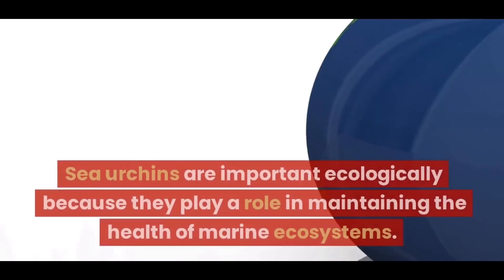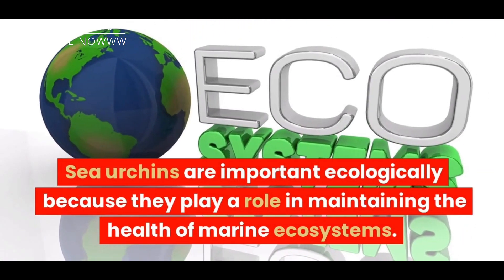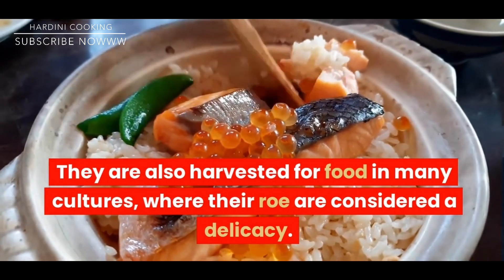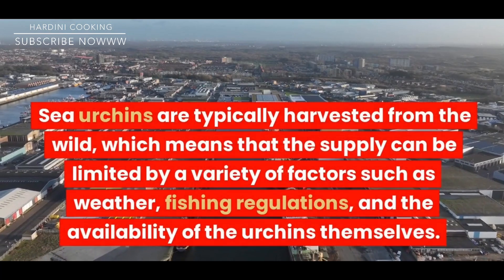Sea urchins are important ecologically because they play a role in maintaining the health of marine ecosystems. They are also harvested for food in many cultures, where their roe are considered a delicacy.